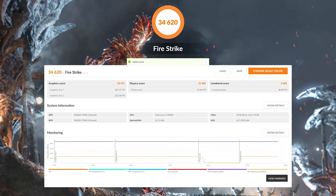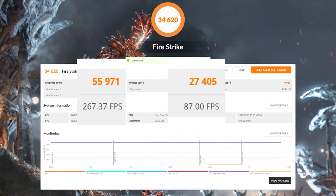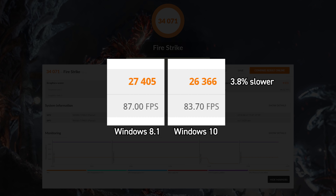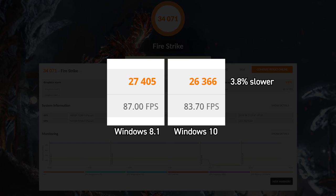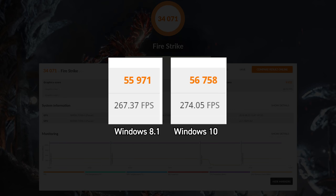Here are the results. Windows 8.1: total score 34,620 with a physics score of 27,405, graphics score of 55,971, and combined score of 99.89. On Windows 10 we saw about a 1,100-point reduction on the physics score — not really enough to notice day to day, but there was indeed a reduction. Average FPS dropped from 87 to 83.7, losing approximately 3.3 FPS. Again, probably not gonna notice that. Ironically, our graphics score on Windows 10 went up, which could be due to improvements in Windows 10 for games. This is DirectX 11, not DirectX 12, so that shouldn't have affected it.